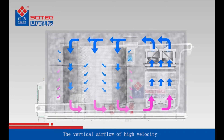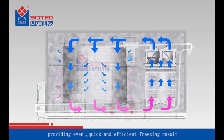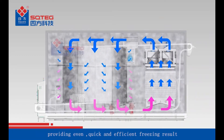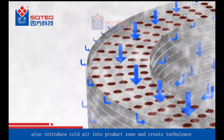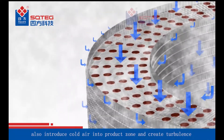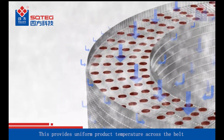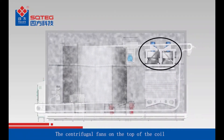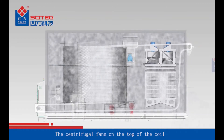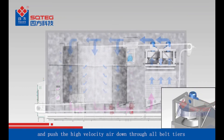The vertical air flow of high velocity touches the product through all stacks, providing even, quick, and efficient freezing results. The special holes on the side links also introduce cold air into the product zone and create turbulence, ensuring uniform product temperature across the belt and increasing heat exchanging efficiency. The centrifugal fans on top of the coil suck the cold air from the coil and push the high velocity air down through all belt tiers.